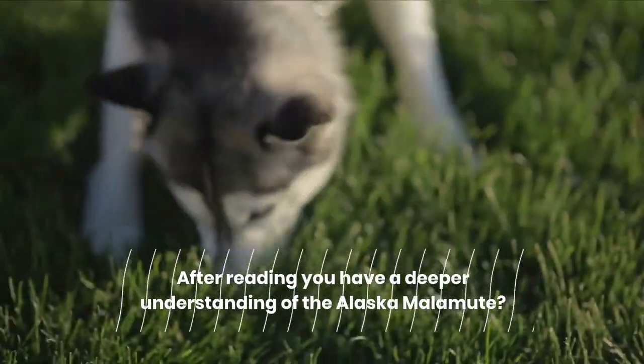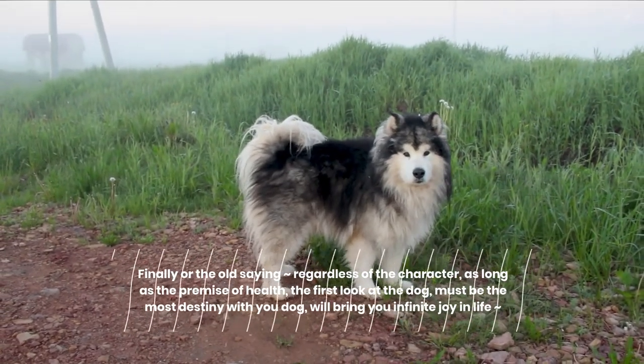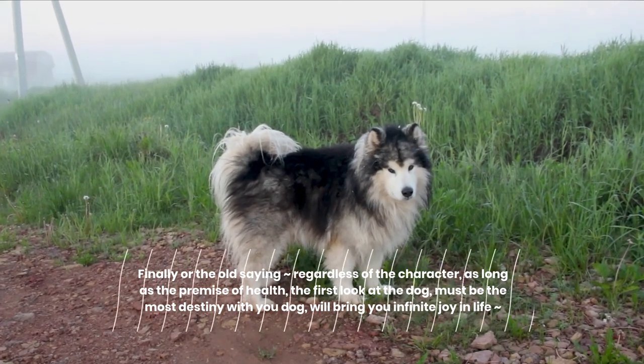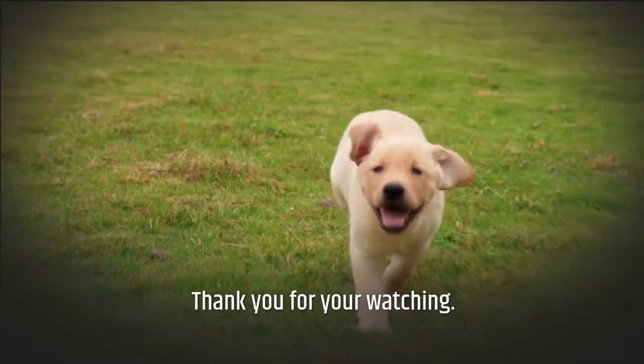After reading, do you have a deeper understanding of the Alaskan Malamute? Finally, as the old saying goes — regardless of appearance, as long as the dog is healthy, the first dog you look at must be the one most destined for you, and will bring you infinite joy in life.